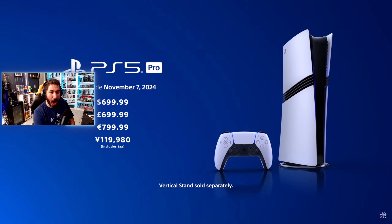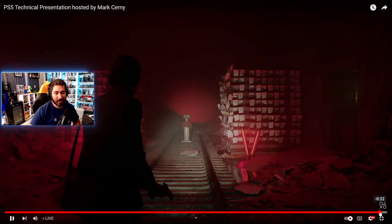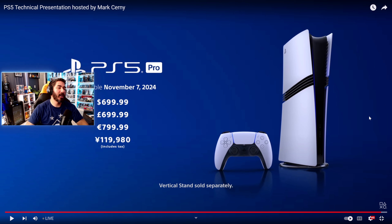$700! That was the announcement for PlayStation 5 Pro. $700 — I don't know what to say.